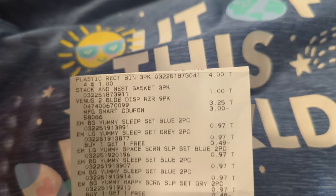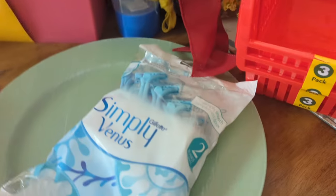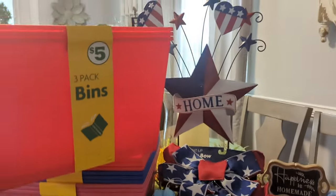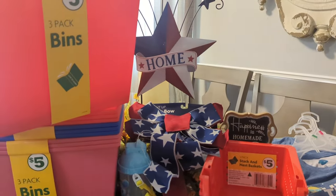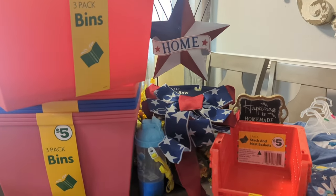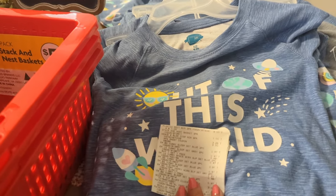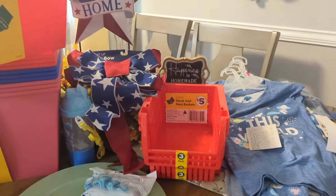Those are my finds today at Family Dollar! Don't forget the plastic forks, spoons, knives, and paper plates on sale. All the school supplies are reduced, July 4th items are 75% off, and razors for 25 cents with coupons. There's a lot of good things there worth checking out. Happy couponing, happy savings! Leave any comments or questions about this haul below, share the deals with everyone, and we'll see you in the next video!